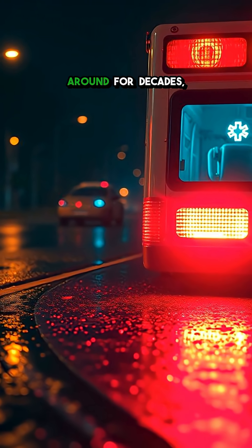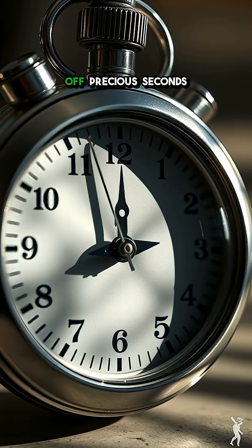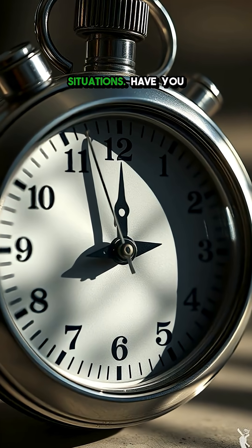This clever design trick has been around for decades, all to shave off precious seconds in life-or-death situations.